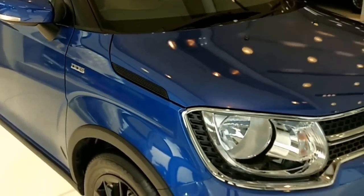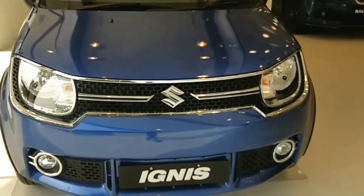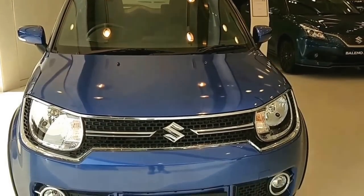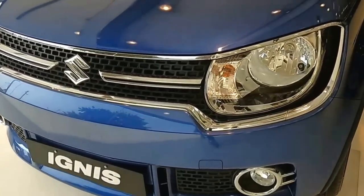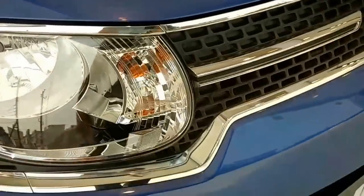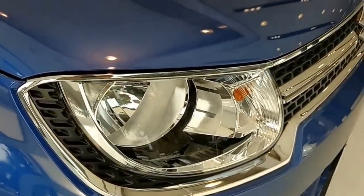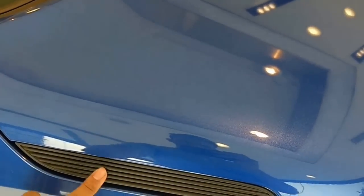Looking at the front of the car, it's a mix of retro and modern styling. Suzuki has used a lot of chrome here, and Indians love chrome — yes, we do. The styling over here looks good too.